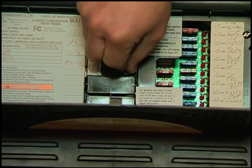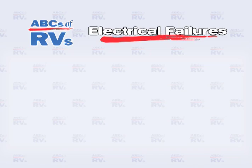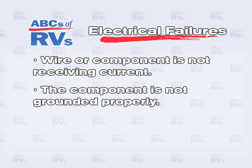Check the fuses or circuit breakers. If they are blown, look for a short circuit. If not, look for an open circuit. Most electrical failures are caused by these four items: the wire or component is not receiving current, the component is not grounded properly, the wiring is faulty, or the component itself is faulty.